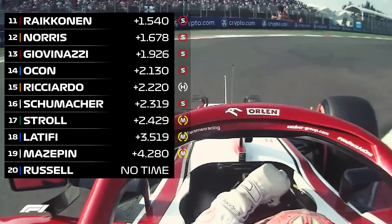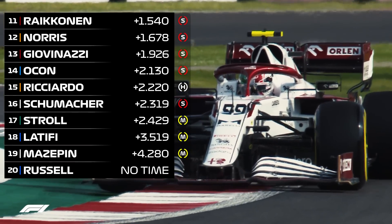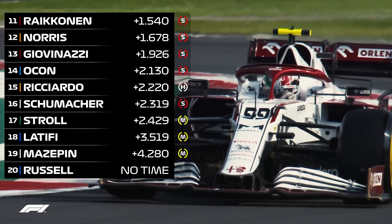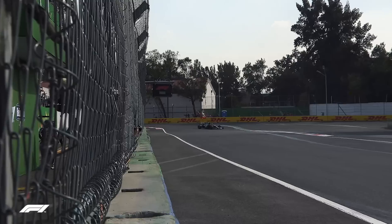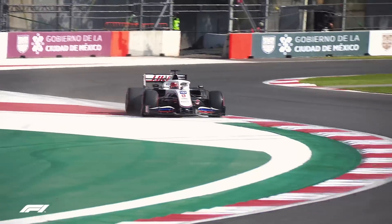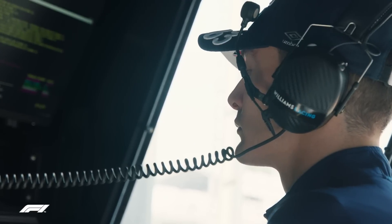Kimi Räikkönen finished 11th, just ahead of the struggling Norris and Alfa Romeo teammate Antonio Giovinazzi. Ocon was next ahead of Ricciardo, then Mick Schumacher just a tenth further back — a strong showing for Haas in P16. Then the two Canadians, Lance Stroll and Latifi, with Nikita Mazepin P19 and George Russell with just two laps and no time set.